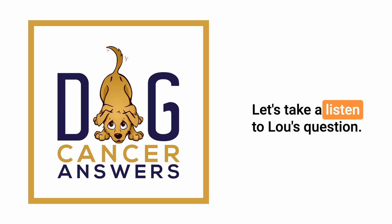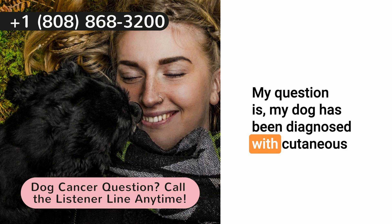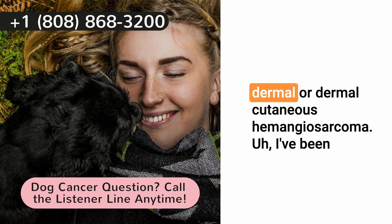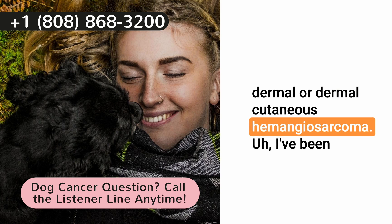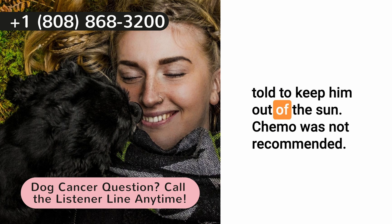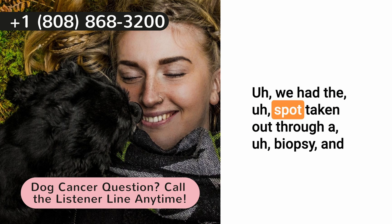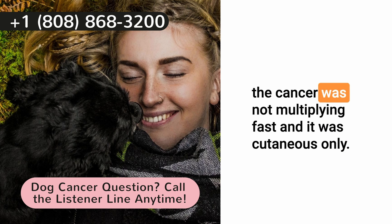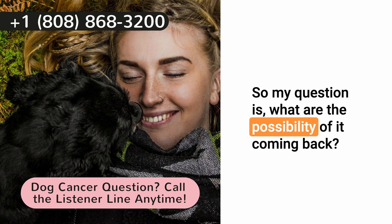Let's take a listen to Lou's question. My dog has been diagnosed with cutaneous dermal hemangiosarcoma. I've been told to keep him out of the sun. Chemo was not recommended. We had the spot taken out through a biopsy, and the cancer was not multiplying fast, and it was cutaneous only. So my question is, what are the possibilities of it coming back?